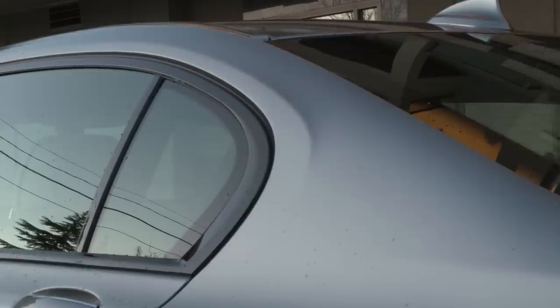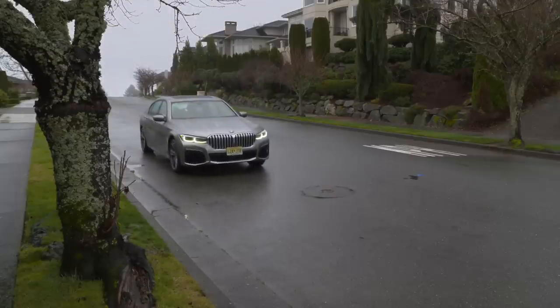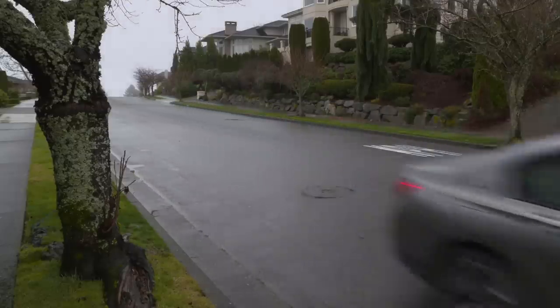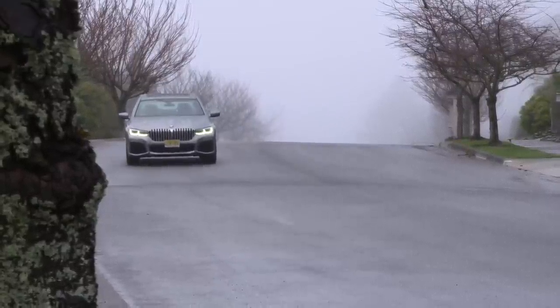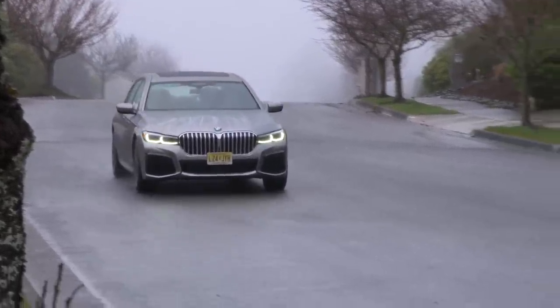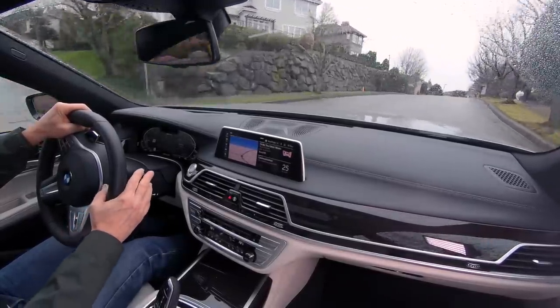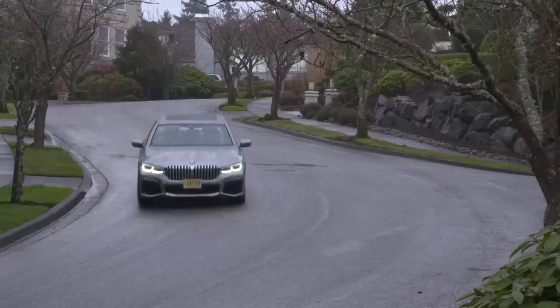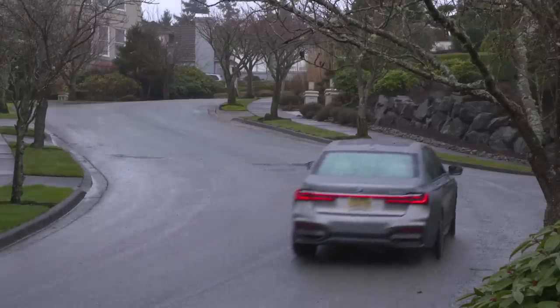It's a plug-in hybrid, so there's the best of both worlds — smooth, silent electric oomph, and a gas engine for anxiety-free cross-country travel. It'll take you from Indianapolis to Nashville on a full battery and a tank of gas, and get you back the same day by just gassing up. No fuss, no muss, no charging. That would be 580 miles.